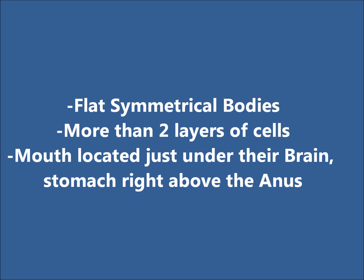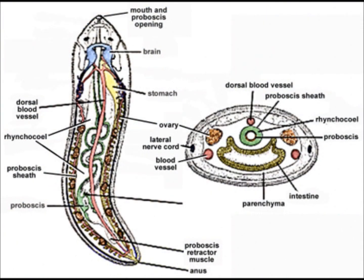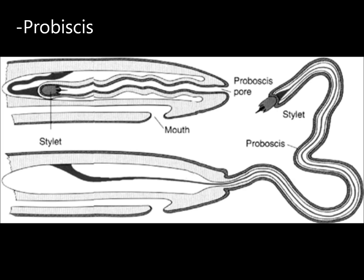They have more than two layers of cells containing both organs and tissue. Their mouths are located just under their brain, and their stomach is just under the middle part of their bodies, and they have an anus at the end. Ribbonworms have both a nervous and blood system and can reproduce asexually and sexually. Most freshwater species reproduce asexually.